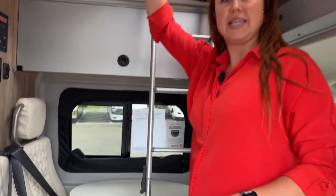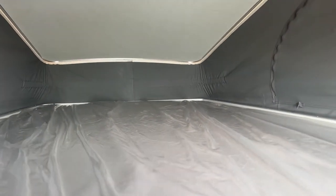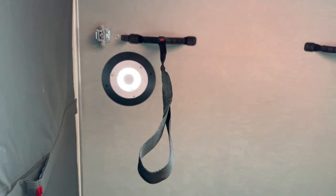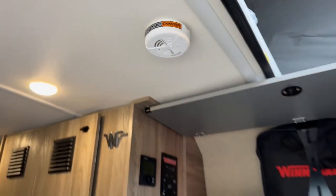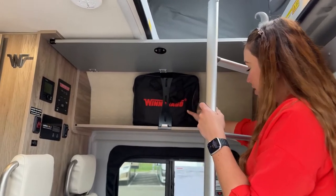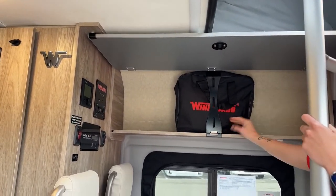Right now I have the ladder set up for the pop top. It does have charging up there, three windows — one of which gets great airflow in there — and then you have a little vent fan in there too that sucks out the hot air. It is definitely a comfy mattress — I get a lot of feedback that the mattress up there is actually a lot more comfortable than the one down here. And there's some more storage here with your Winnebago manual.